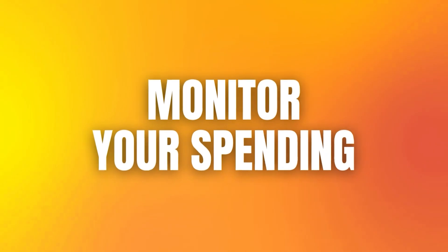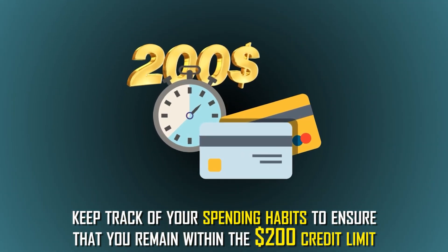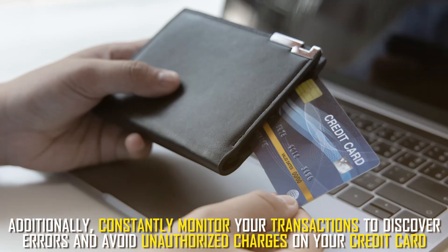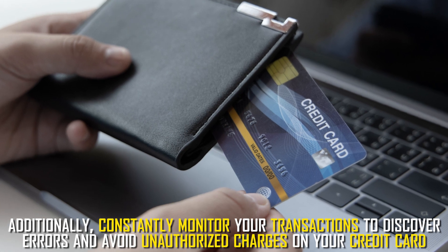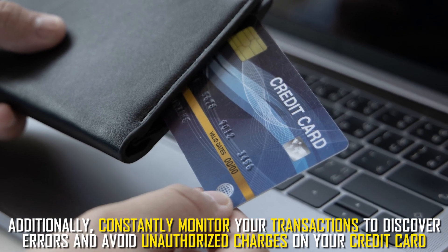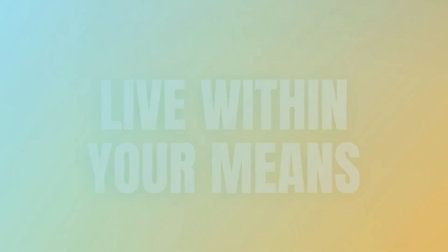Monitor your spending. Keep track of your spending habits to ensure that you remain within the $200 credit limit. Additionally, constantly monitor your transactions to discover errors and avoid unauthorized charges on your credit card.